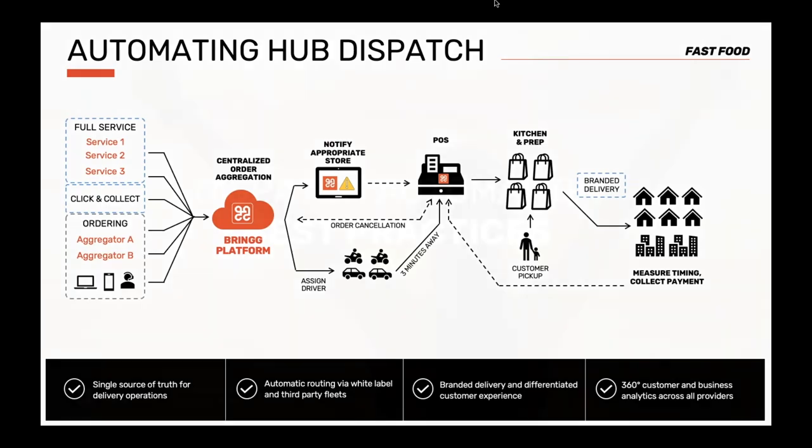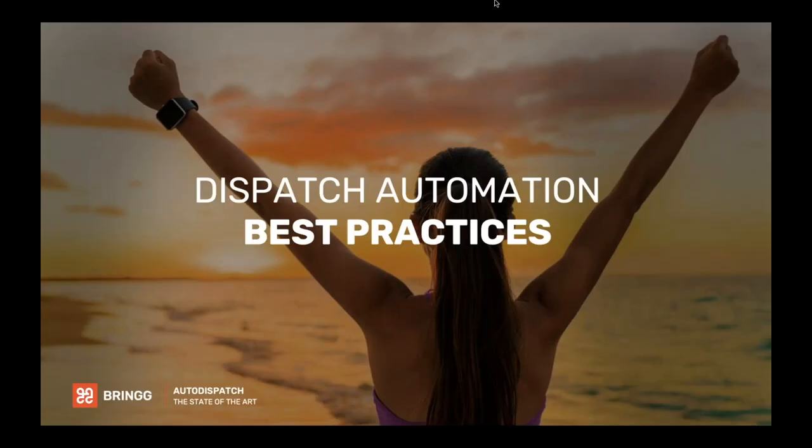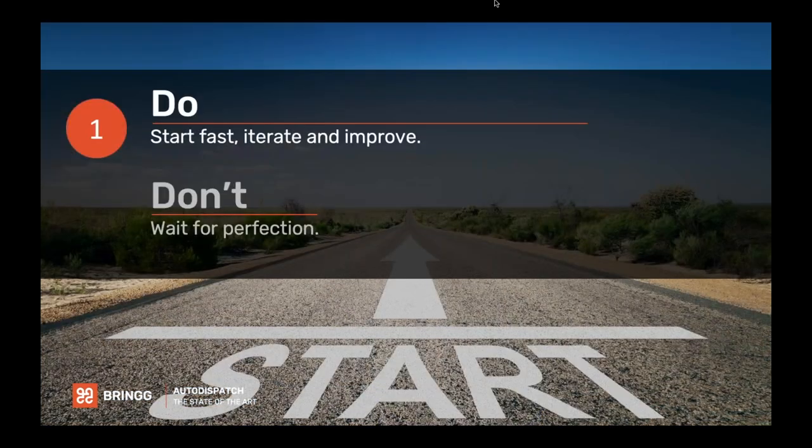We're going to transition from looking at this in action and quickly go through some best practices. Special thank you to our pre-scale customer success and global product teams for your amazing insights. As we spoke about, you want to start fast, iterate, and improve. You don't need to wait for perfection. You don't need to worry about fringe scenarios when you're at one store in pre-scale. Focus on getting out there so you can learn and improve.